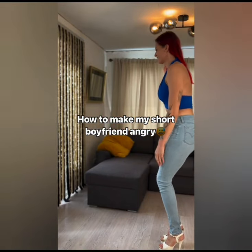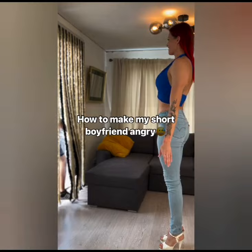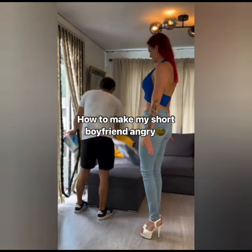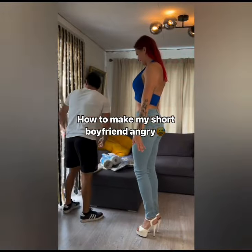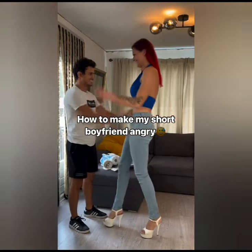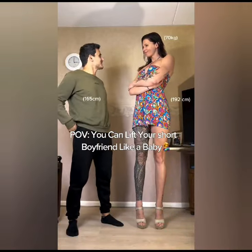Here, the tall girl wants to make her husband's boyfriend angry. What does she do? She enters and she is hugging him. What a cool comparison, guys.